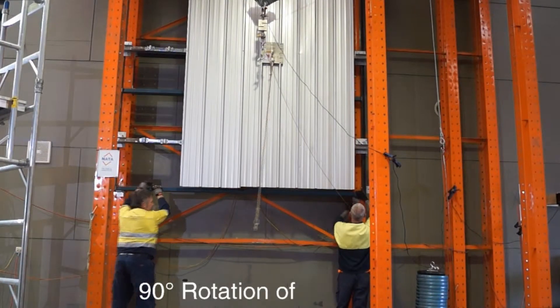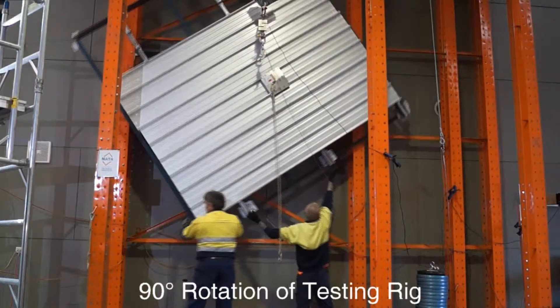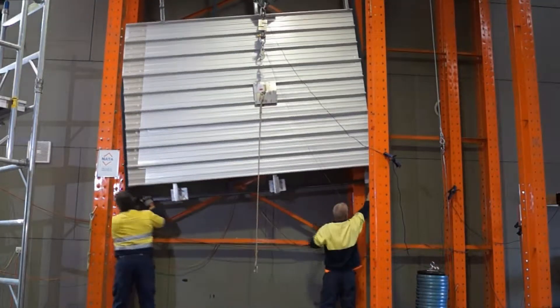The rig is also able to be rotated so we can test the anchor's ability to arrest a fall from any angle — whether that's along the rib of the sheeting or at 90 degrees.